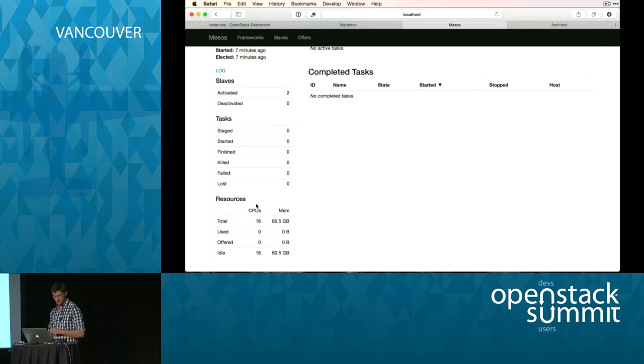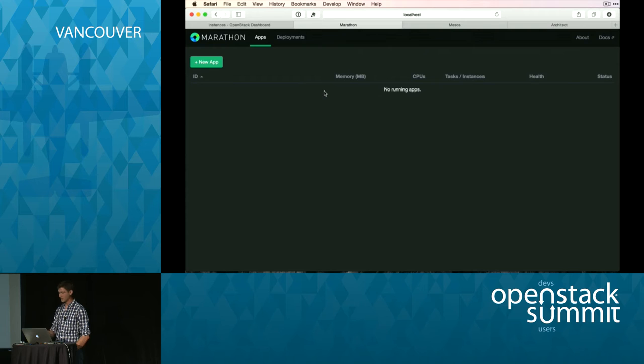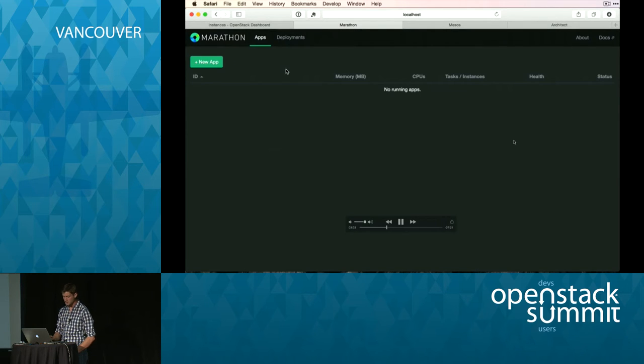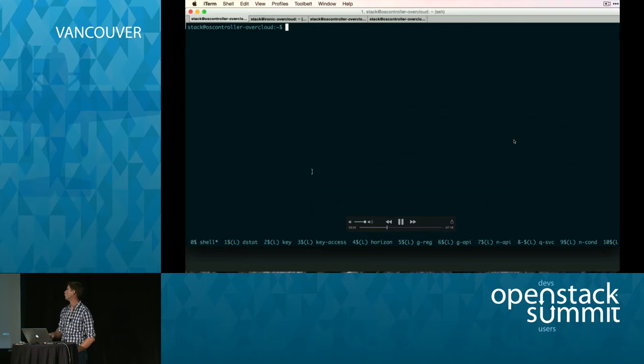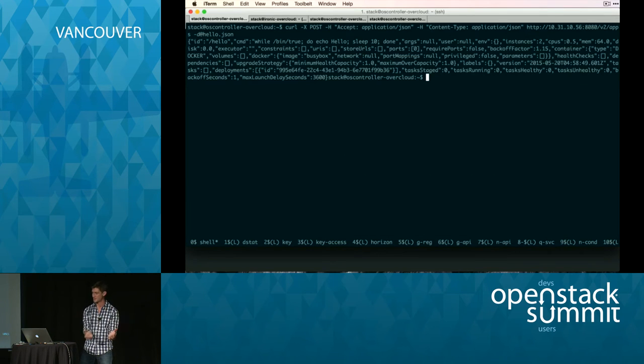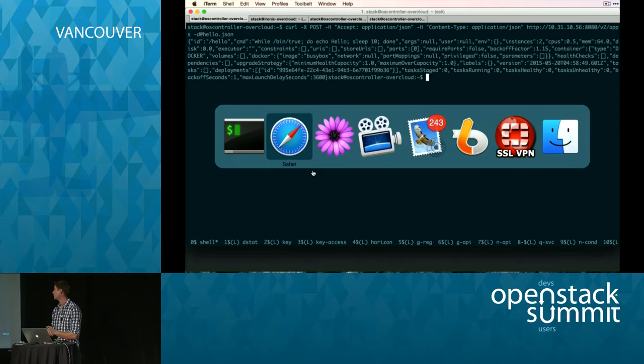We've got 16 CPUs — this will be important for later. Then we have Marathon, which is orchestration for Docker integrated with Mesos. The next thing I'm going to do is launch a job. Say you want to launch Hadoop — you push that job to Marathon, Marathon schedules it on Mesos, and Mesos pushes it to the two slaves on the bare metals. I schedule my job on Marathon.